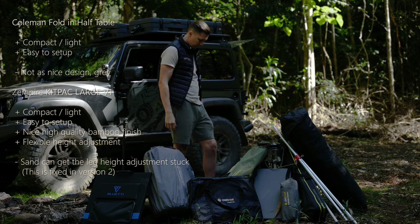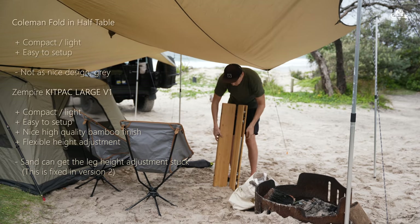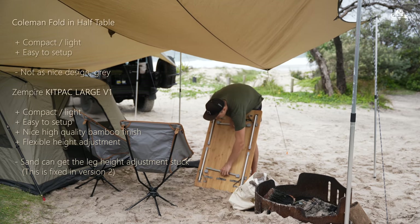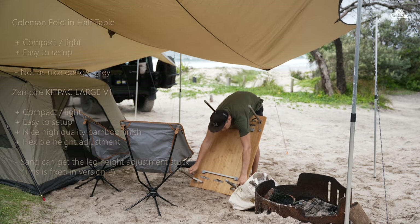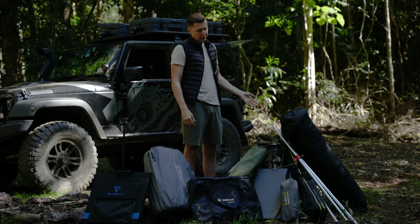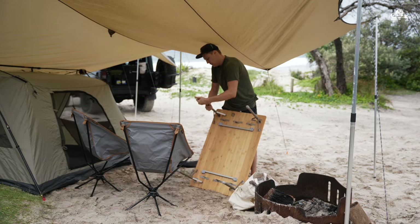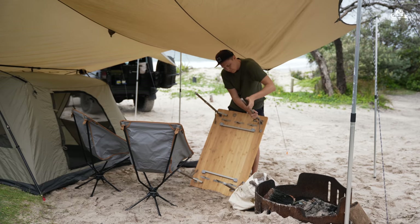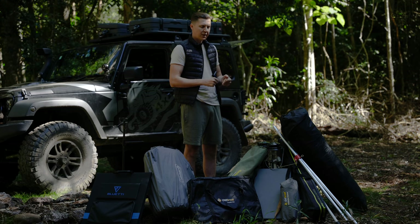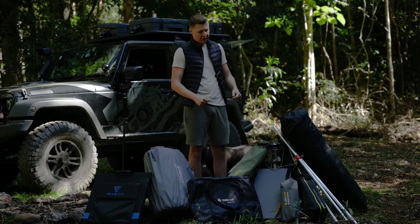This table ticks pretty much all boxes for us. First, it's very compact so it fits nicely in our Jeep. Second, it's very good looking. Third, it's very functional — a stable, sturdy table. There's one little con: if you use it on the beach or anywhere with sand, the leg height is adjustable via a twist-adjust system rather than a clip-adjust like on the Coleman table. If sand gets stuck in there it can be very difficult or even impossible to get out, so you need to be mindful of that.